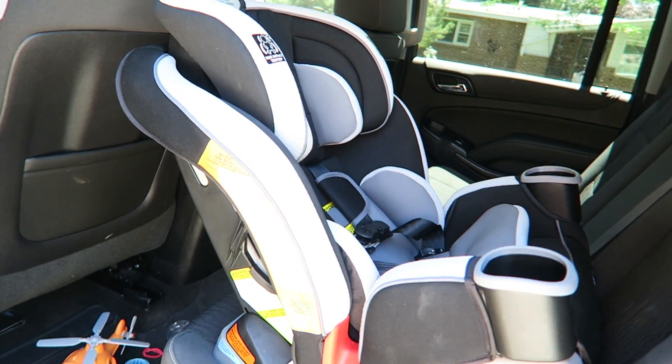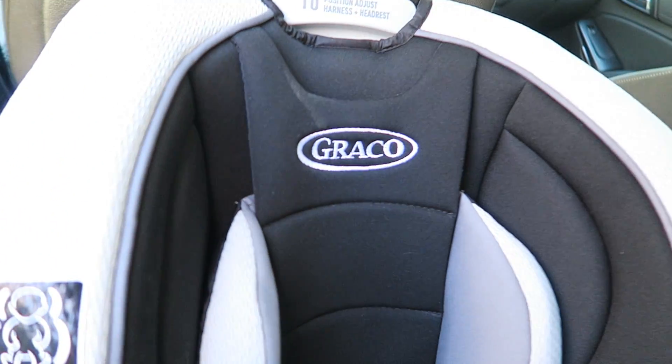Good morning, you guys. I am coming outside today to show you Lincoln's new car seat. I've never been excited about a car seat before, but I've also never had a car seat as nice as this one. Graco is sponsoring this video today, and because it is windy and hot, and because Joel is in the backyard being so loud, I'm going to get in the Suburban. It already feels better in here than it does out there.